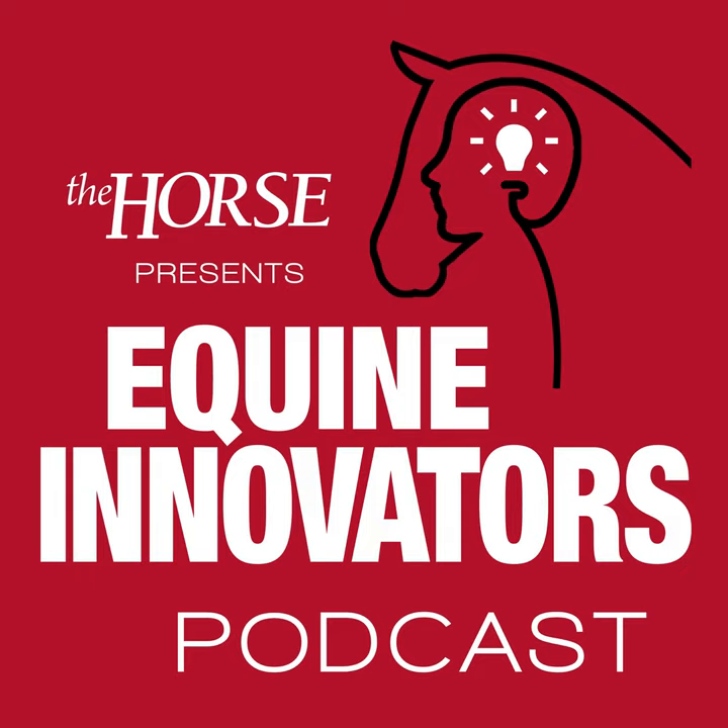Thank you very much, Dr. Janes, for sharing your time and expertise with us today. Thank you, Stephanie — it was really great to be here, I really enjoyed it, and thank you to all the listeners as well. Thanks for joining us. I also want to thank our sponsor Zoetis. For more from The Horse, visit thehorse.com, sign up for our newsletters, or look for Ask the Horse Live wherever you listen to your favorite podcasts. Please join us next time as we explore the horse industry equine innovators.